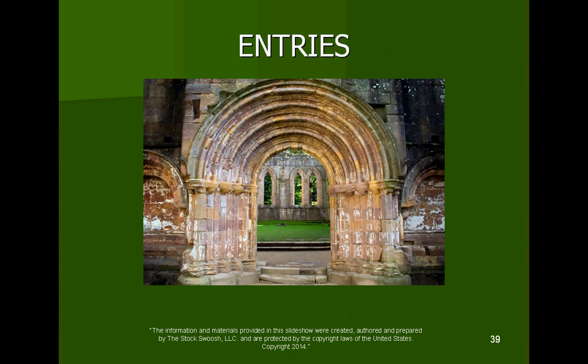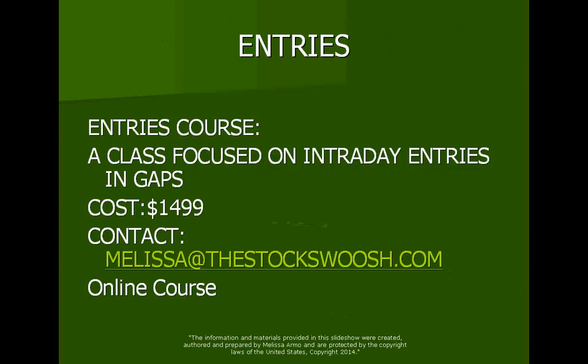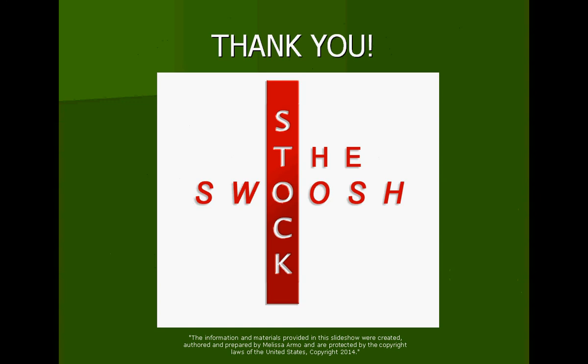If you're interested in the entries course, email me at melissa@thestockswoosh.com. It is a class focused on intraday entries and gaps. The cost of the class is $14.99. Email me at melissa@thestockswoosh.com if you want to sign up, and feel free to reach out if you'd like more information. Thank you so much, everyone. Have a wonderful evening.